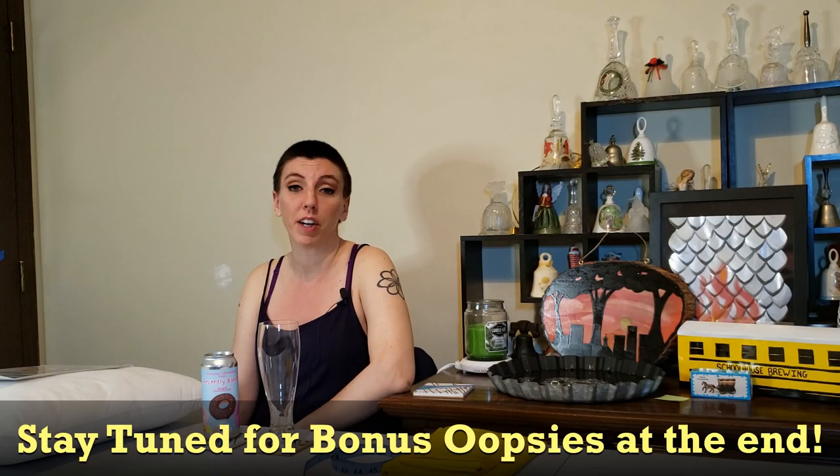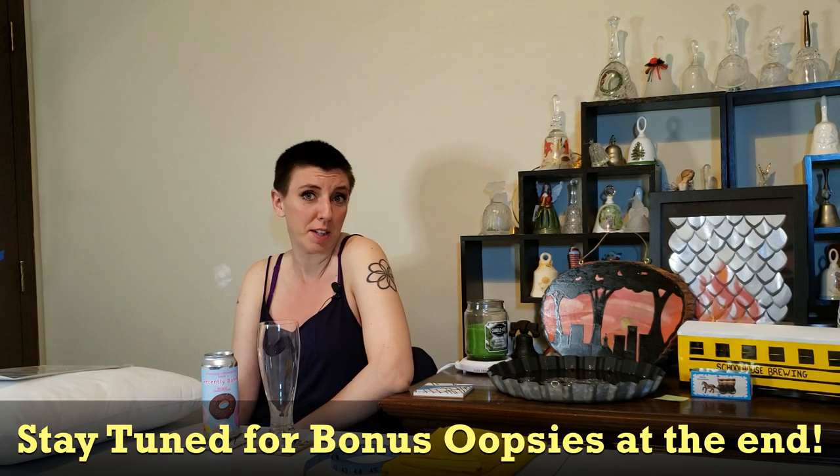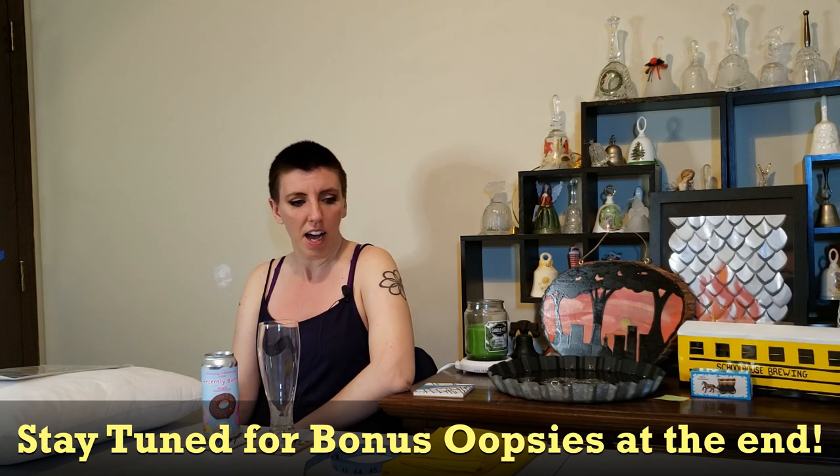Our channel is where craft beer and hand crafts combine. I don't think I'm going to be too messy today. Give it time — I usually find a way. Today I'm actually going to be working on a gift for Sidelot Brewing Company.